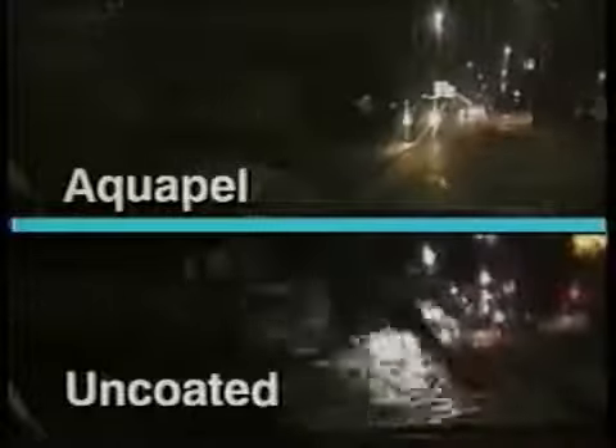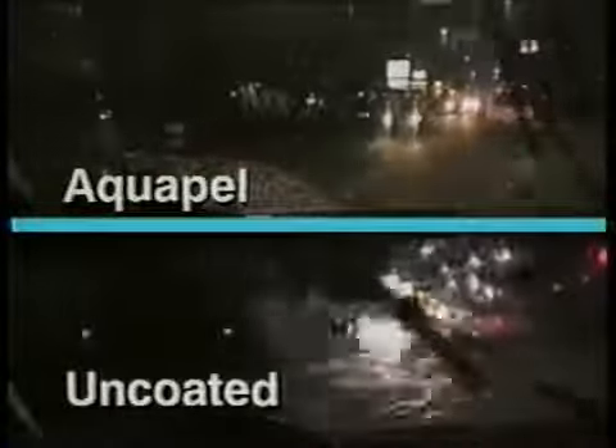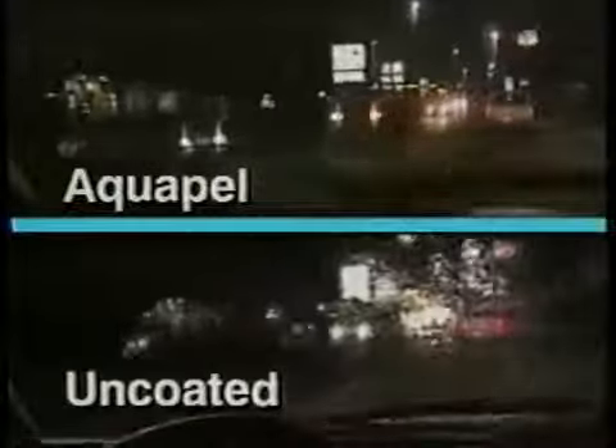And at night, a driver's vision is remarkably improved. As you can see, Aquapel also reduces the glare and distortion created by overhead lighting that comes into view in the top of the windshield.